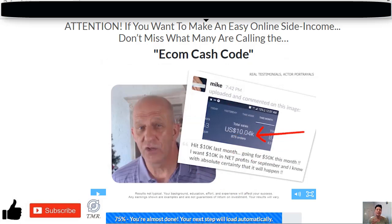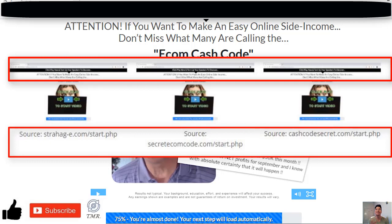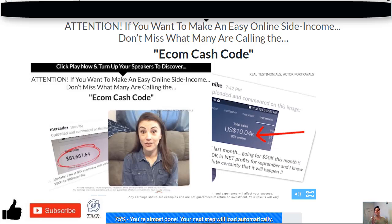Without a doubt, the Ecom Cash Code is becoming one of the most common sites I come across lately. As you can see here, their website is popping up under different URLs, which is a common strategy used by these scammers in order to avoid being shut down — if one of them is shut down, the others will keep the scam running.